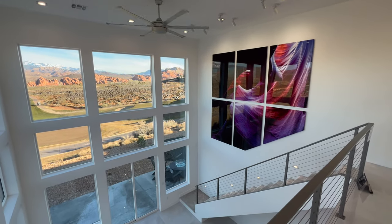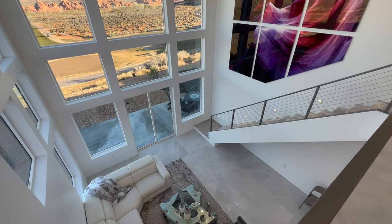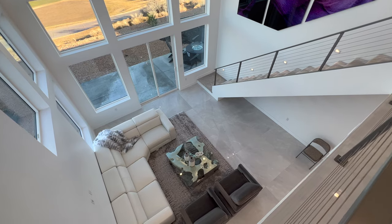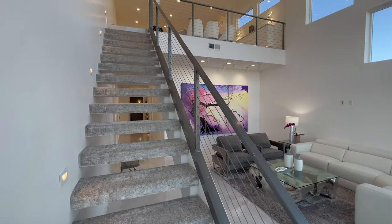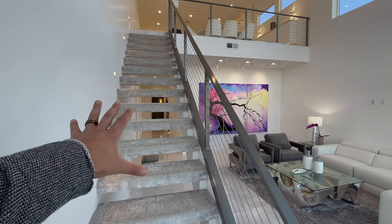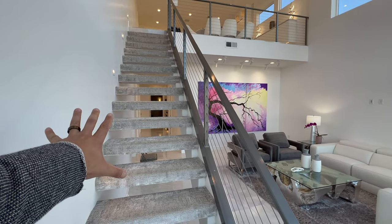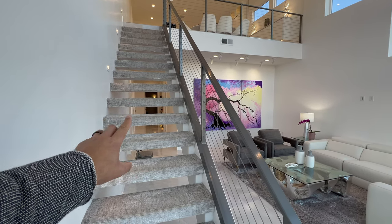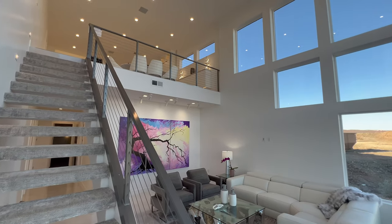Wait till you guys see the master suite. All of the art is also included, and these metal prints look so perfect. It's so nice that the floating stairs have carpet — I've actually never seen floating stairs that weren't finished in butcher block or wood. The carpet makes them feel so perfect for this home — the color matches perfectly.